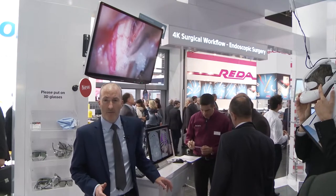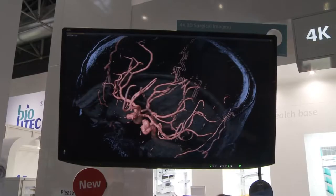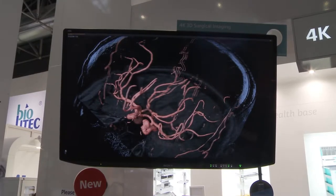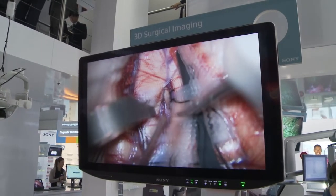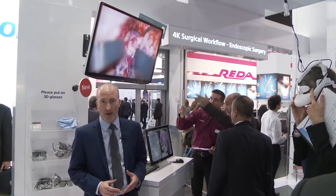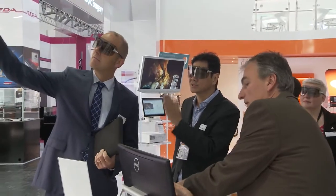Our second theme is innovation. This year's Medica is the debut of some pioneering and market-leading products. Here we have an industry first: the world's first 4K 3D surgical monitor. Up until now, 3D surgical video was limited to HD resolution. These monitors give us the possibility to show double the resolution from some existing 3D endoscopic cameras, and of course they are ready for future generation 3D cameras using 4K image sensors.